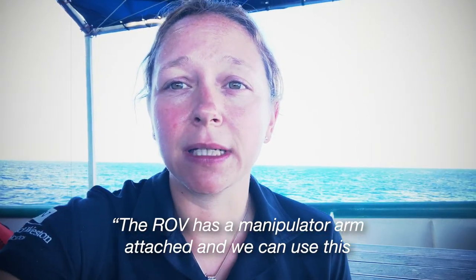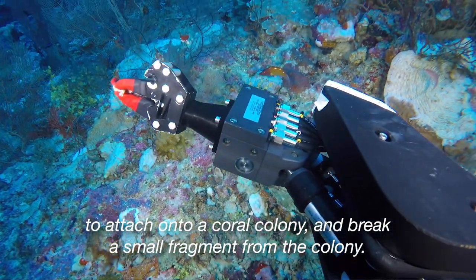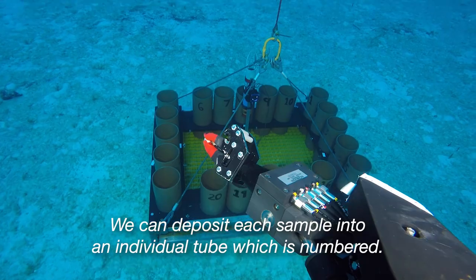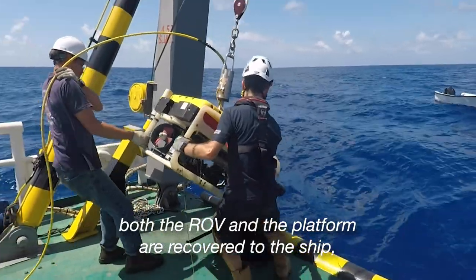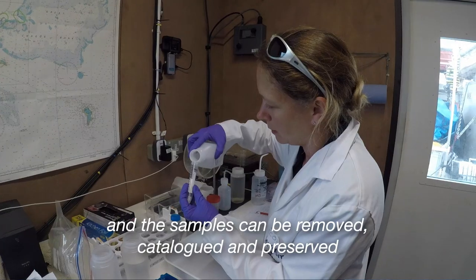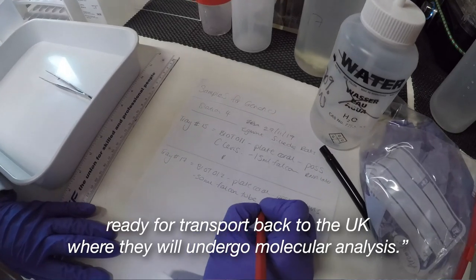The ROV has a manipulator arm attached and we can use this to attach onto a coral colony and break a small fragment from the colony. We can deposit each sample into an individual numbered tube. Once we have finished collecting all of the samples, both the ROV and the platform are recovered to the ship and the samples can be removed, catalogued and preserved and ready for transport back to the UK where they will undergo molecular analysis.